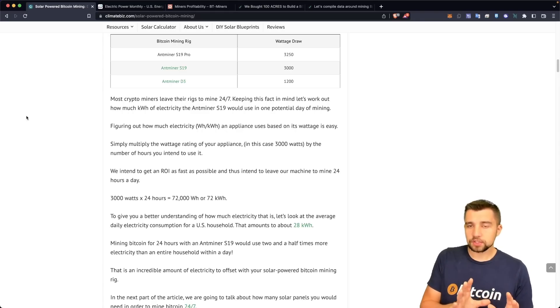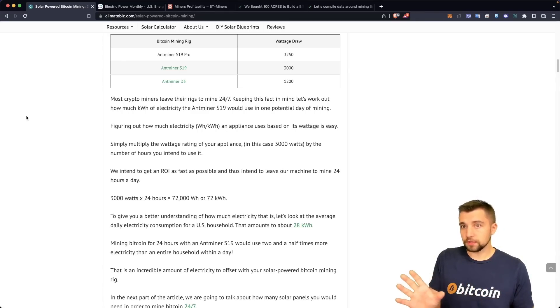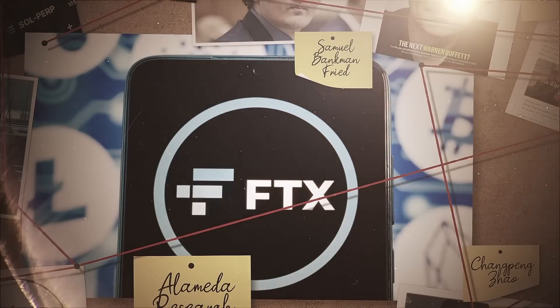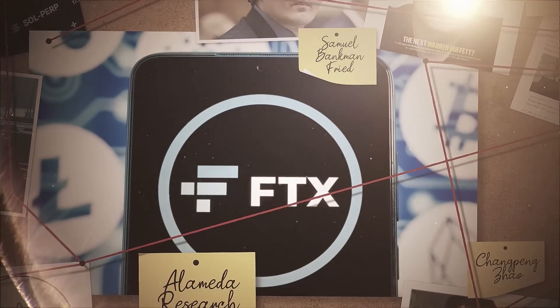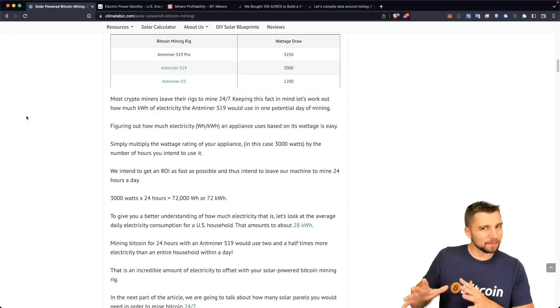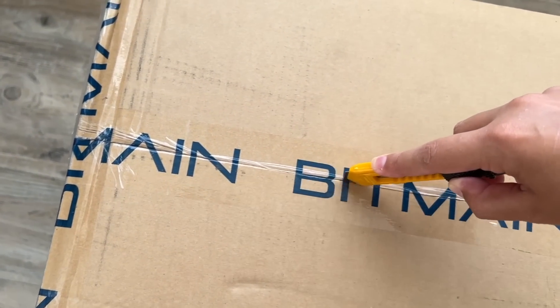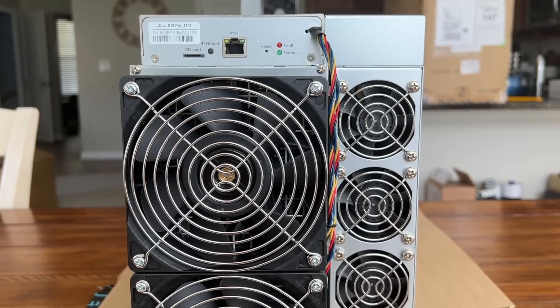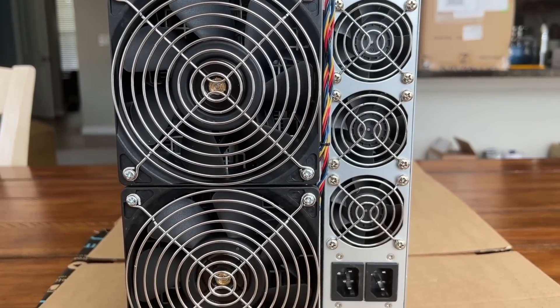You can mine directly to an exchange — it's not recommended, especially with all the drama around centralized exchanges in the past year. But you don't even need to learn how to use a wallet. You just click the receive button on Coinbase, for example. Again, not my preference, but it certainly works. That's how easy it is — you can just add a miner to whatever your solar setup is and start earning passive income.